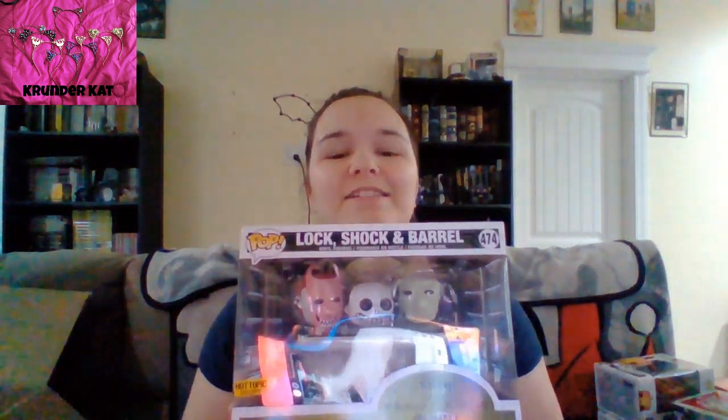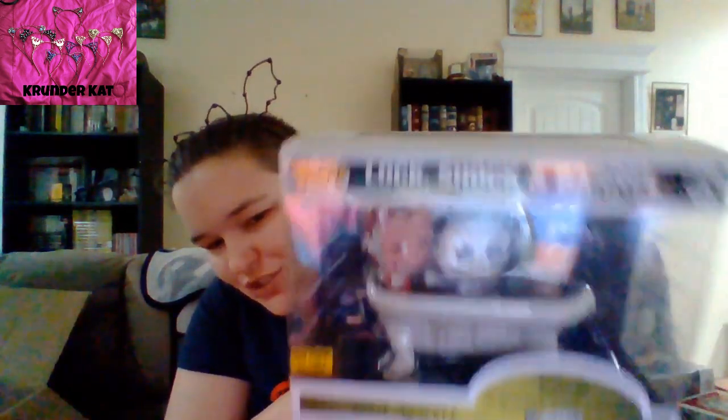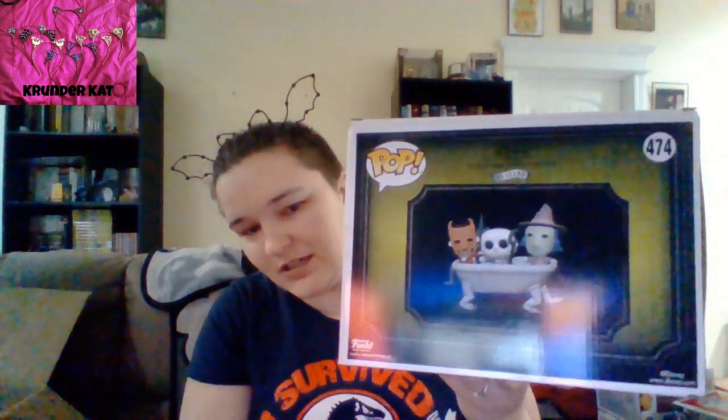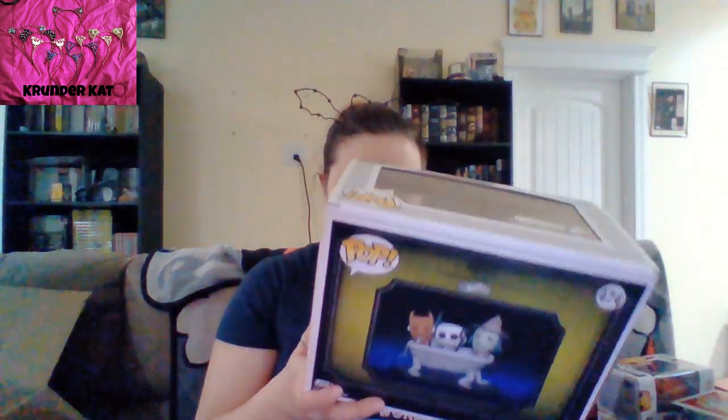And then the last Hot Topic exclusive — the box kind of got smashed, but it's regular Dapper Sally. I do have Dapper Jack, but I guess I've already shown him. I have one more — this Hot Topic exclusive: Lock, Shock, and Barrel in their tub! I loved it. I screeched — my screechy screech. Kidnapped the Sandy Claws!